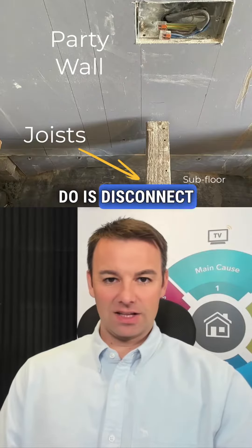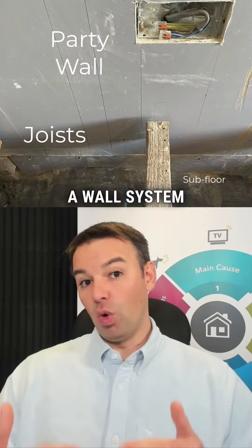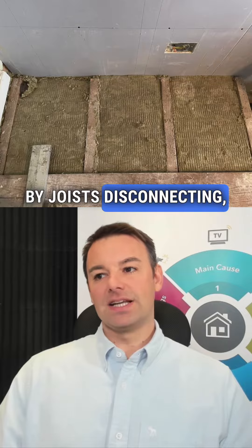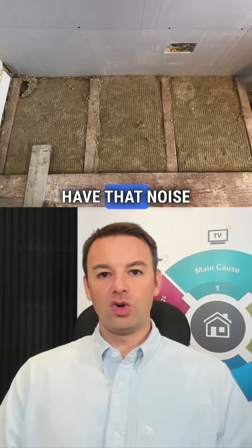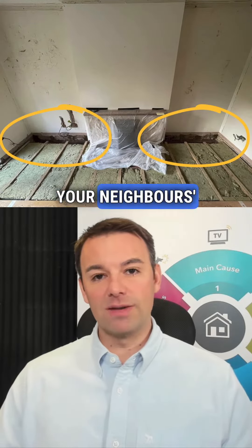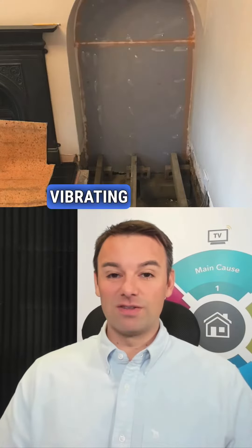What we can do is disconnect those joists from the neighbors, and that means we can tuck a wall system all the way down to the subfloor. By disconnecting the joists, you no longer have that noise coming into the structure of the floor. Your suspended floor will be isolated from your neighbor's property with a barrier in front of it, so there's no reason for that noise to come vibrating through the floor and startle or wake you up.